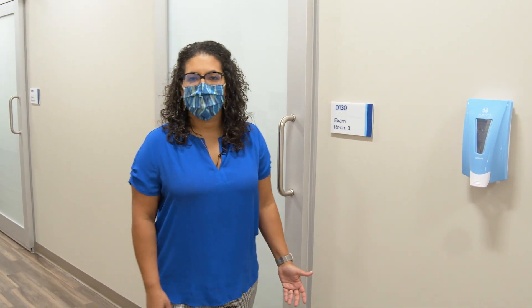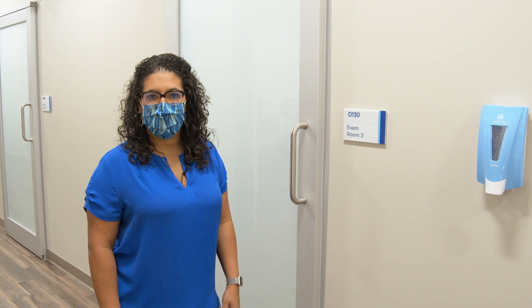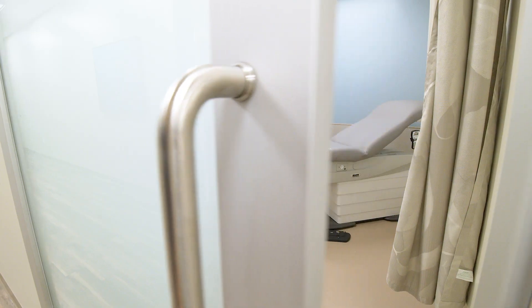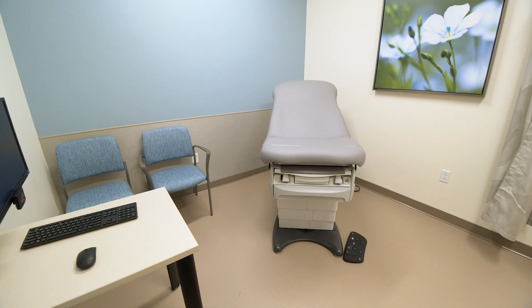We are officially in the radiation space, and this wing here will be for the radiation clinic patients. We are offering four exam rooms with a dual function for exam and on-treatment visits. This is a typical exam room that you will see here at the new Wesley Chapel campus at Moffitt.